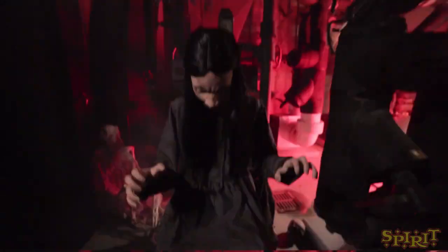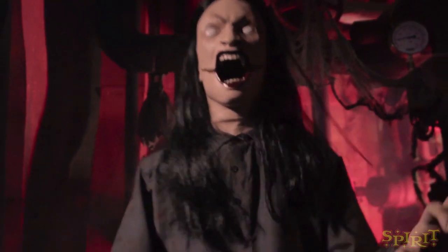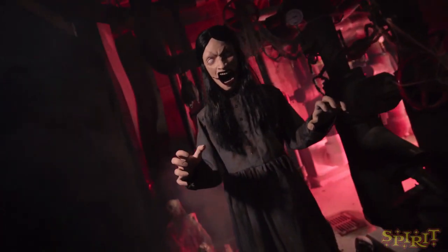Hello Werewolf Army, this is JadensVideos and I am back with another Spirit Halloween 2019 sneak peek video, and this one is on the newest one that we have gotten today, which is Demonic Dahlia.